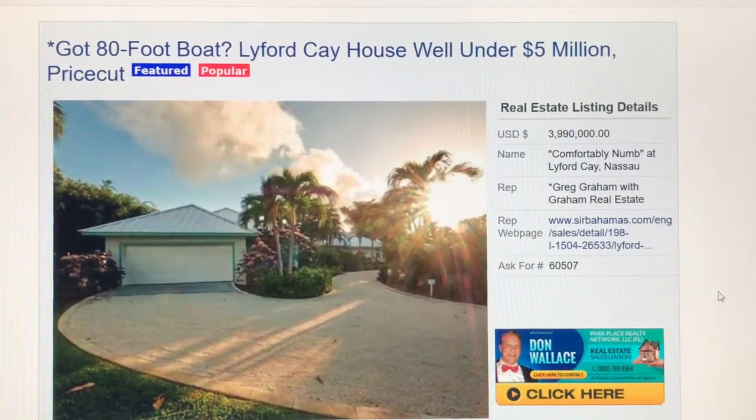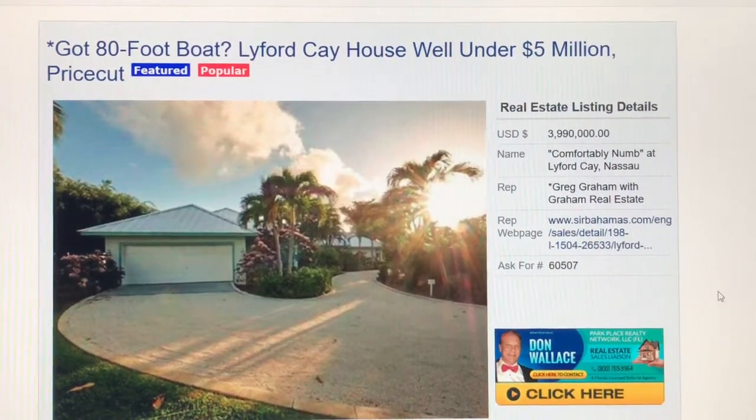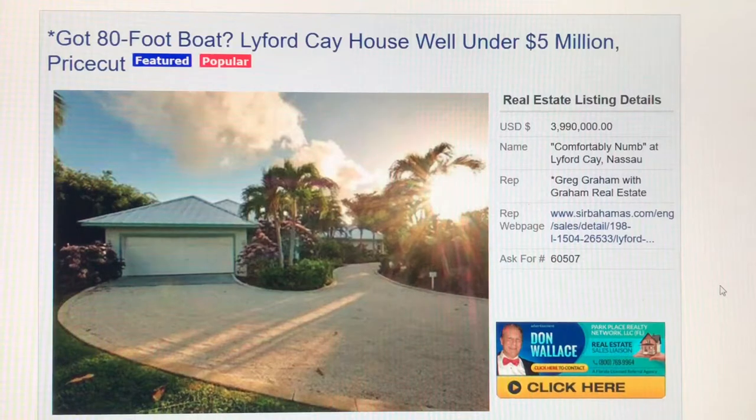A lot of people who are very wealthy will commonly purchase a second property — they may not live in the property where they live — for the purpose of having a place to put their large boat. And basically the house would become an overgrown boathouse, which is an outstanding place for guests to live.